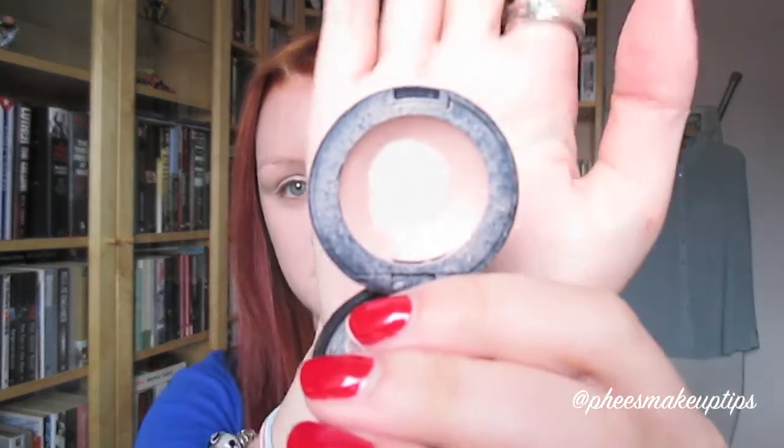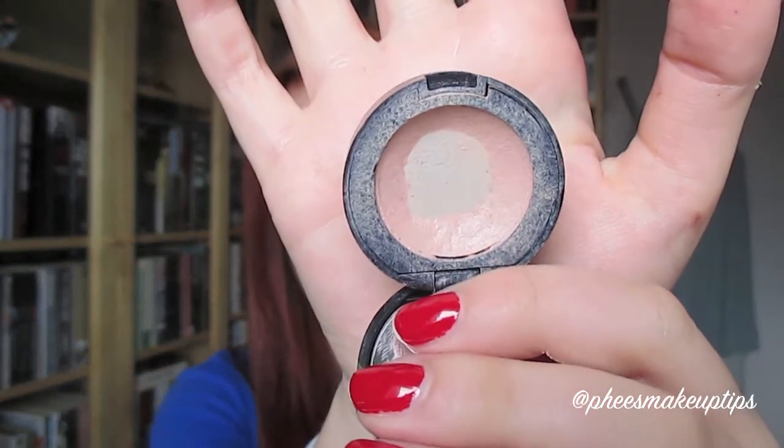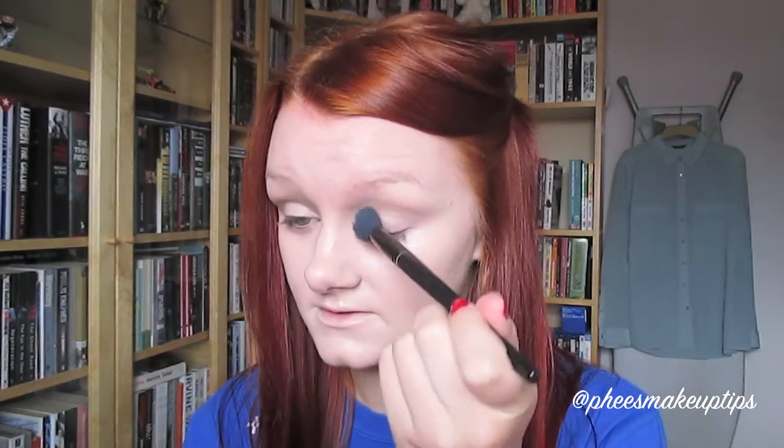So the first thing I'm going to do is conceal under my eyes with my Bobbi Brown corrector in light bisque - I need to get a new one of these, it's such a mess. This just corrects any darkness that I've got under my eyes, which I have quite a lot of. I'm concentrating that quite down here. Don't forget to get right in the inner corner as well, because you do tend to get some darkness right in the corner of your eye too.